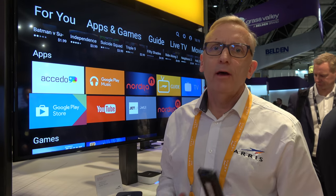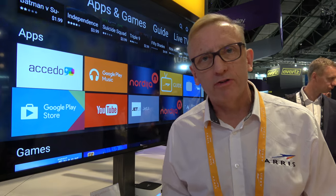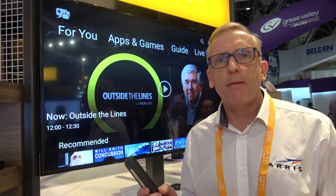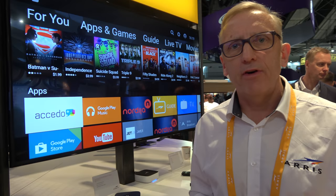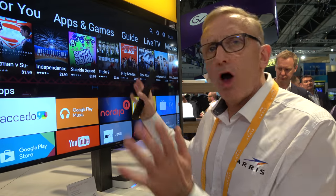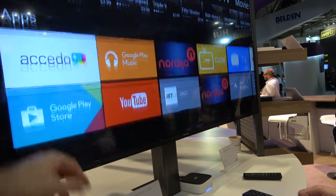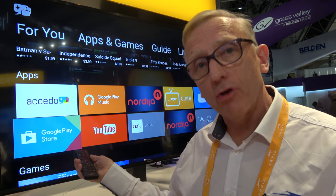This is running operator tier — a version of Android that Google allows service providers and pay TV companies to have their own unique user interface. So when you start the set-top box, your initial experience is specific to that particular service provider. Customers still get the familiar features of Android TV, whether that's YouTube or the Play Store.